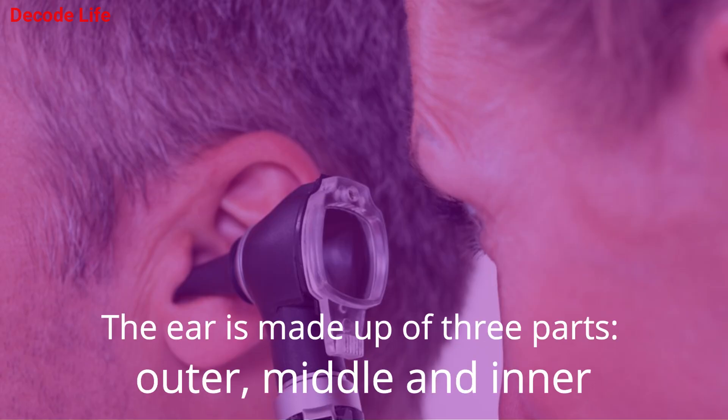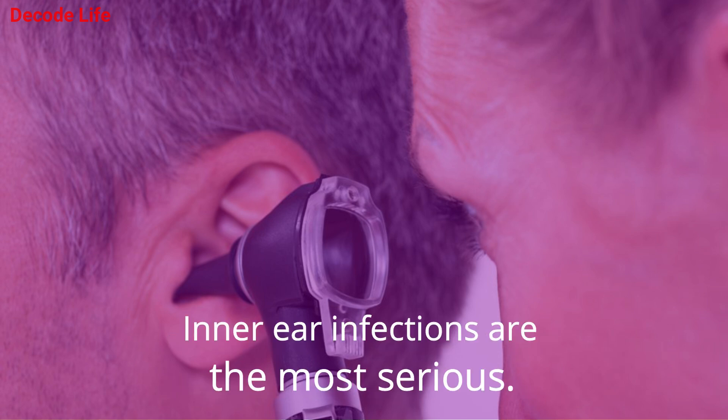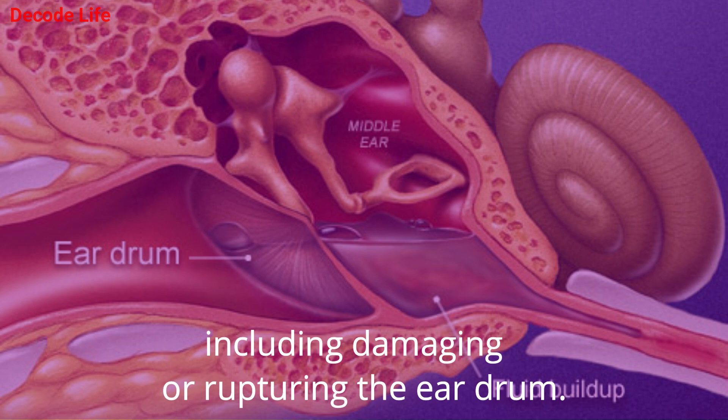The ear is made up of three parts — outer, middle, and inner. An ear infection can occur in any of the three parts. Inner ear infections are the most serious. It is important to treat an ear infection to prevent complications, including damaging or rupturing the eardrum.